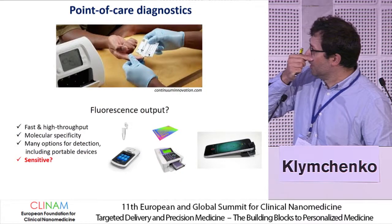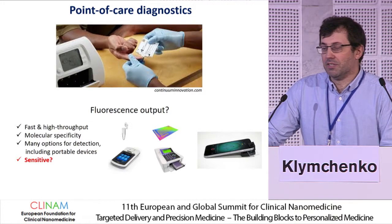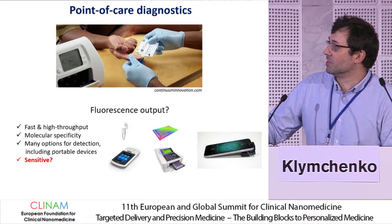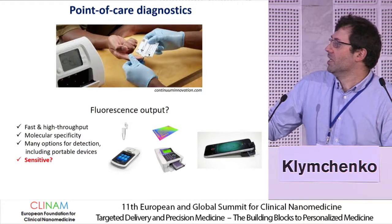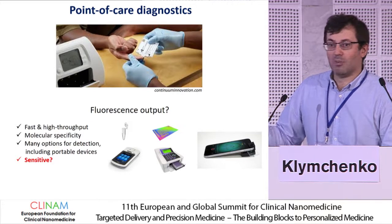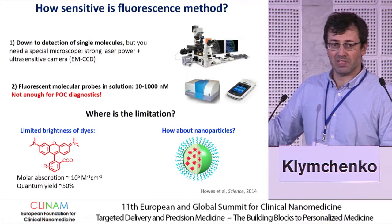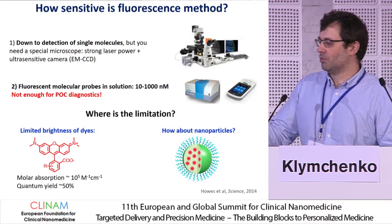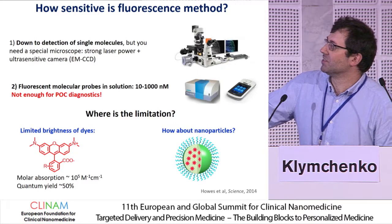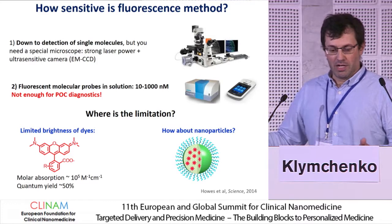Today I want to focus more about point-of-care diagnostics — something that could revolutionize future medicine when you can detect markers, very complex markers, in one shot very rapidly. Fluorescence is very interesting because there are so many devices existing, up to the smartphone, where fluorescence is fast, you have molecular specificity, and many options for detection. But how about sensitivity? Fluorescence is sensitive when using dedicated microscopy systems — then you can detect single molecules. But with simple detection, usual fluorimeters or portable devices, you get 200 to 1,000 nanomolar concentration, which is not relevant for detection of RNA markers or proteins.